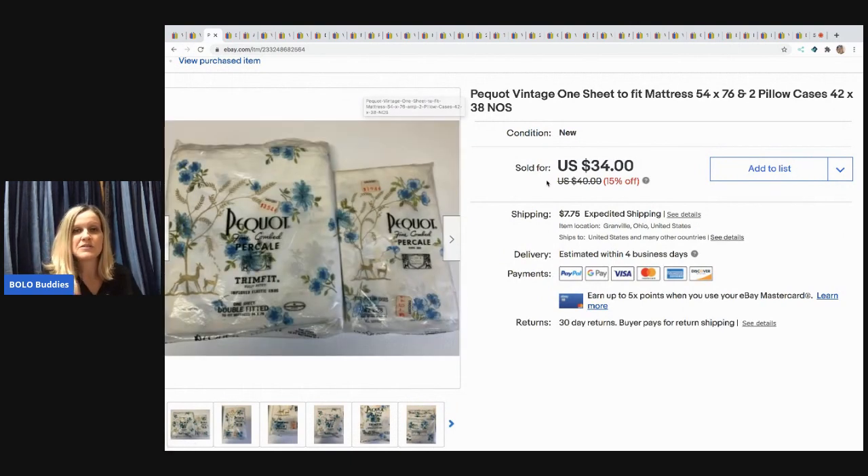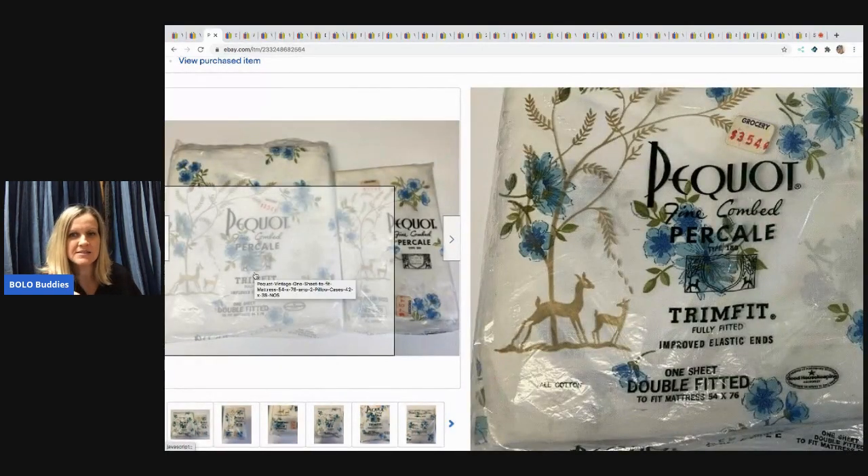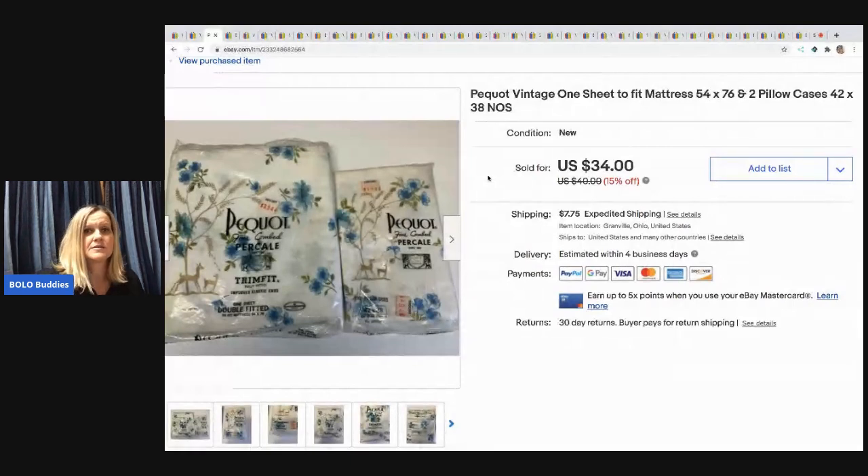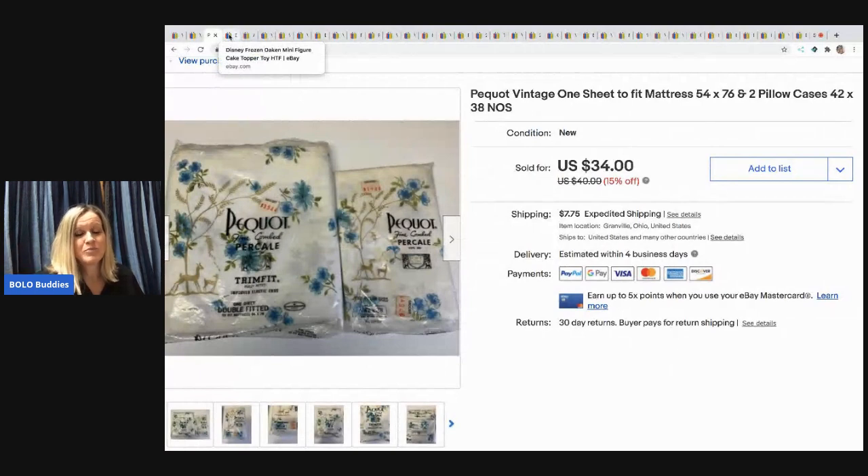The next item is vintage sheets. Vintage sheets can be great, but this set would not sell — I had it for years and maybe had it priced too high. I'm the type to list it and forget it and wait for the right buyer. It looks like it has a deer print but that's just the packaging. I ended up selling it for $20 with the buyer paying shipping. I do recommend vintage sheets — just price them right.